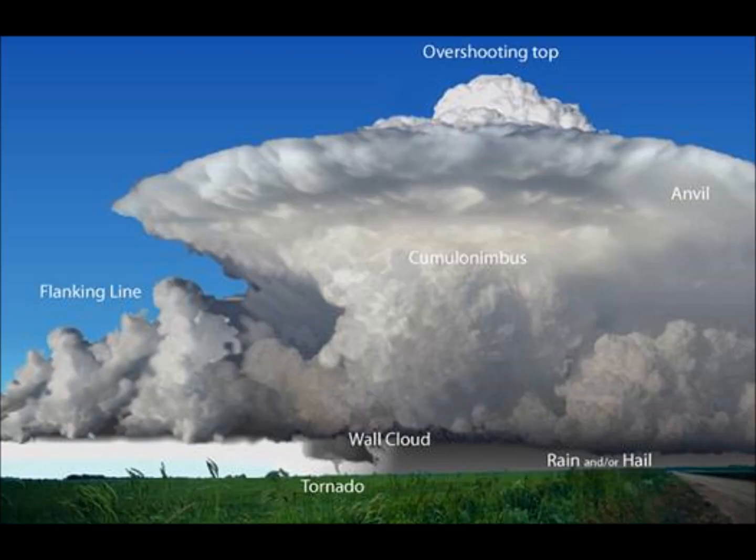The updrafts in thunderstorms can be very strong — 50 knots or more — which can help support the weight of hailstones as they grow. Such updrafts cause extreme turbulence for aircraft, which will only fly through the strongest portions of thunderstorms if the pilots have no other choice. Despite the large stresses this puts on planes and their passengers, modern jet aircraft are designed to withstand those stresses.